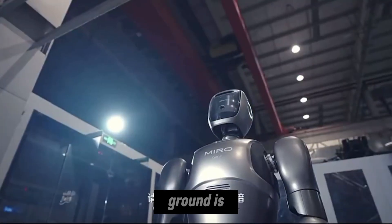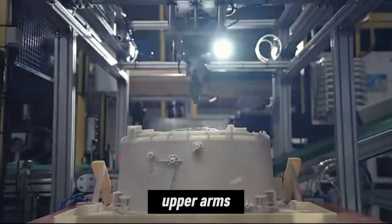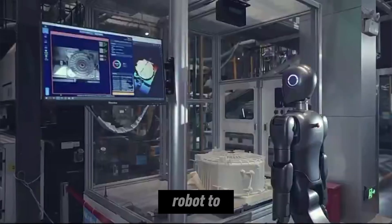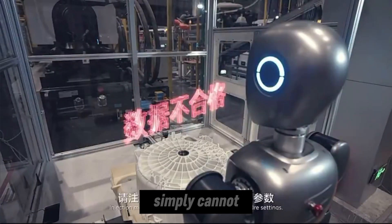Where Myro Yu truly breaks new ground is its arms. Two lower arms are optimized for holding heavy parts and providing stability, while the upper arms focus on precise, delicate assembly tasks. This multi-arm coordination allows the robot to perform several operations simultaneously, something human workers simply cannot do.